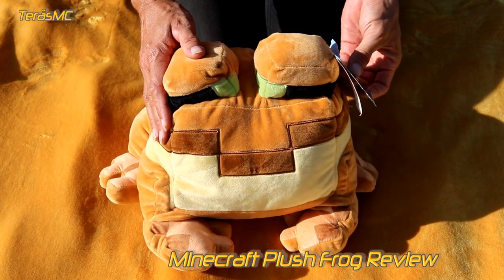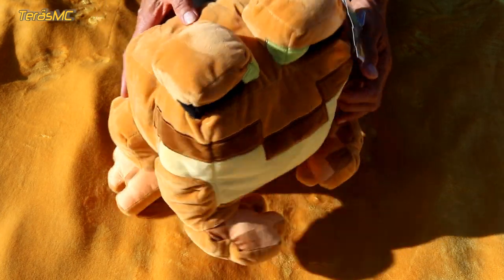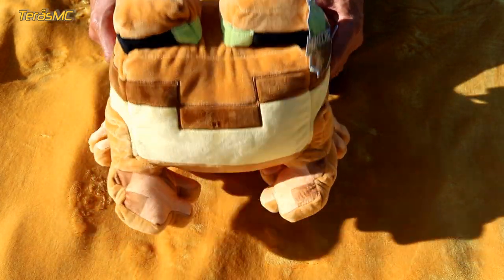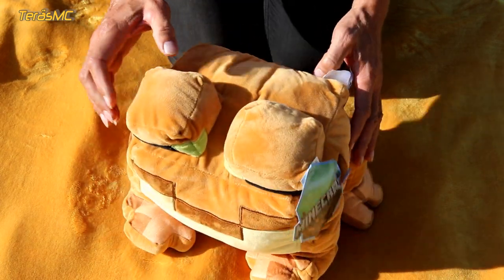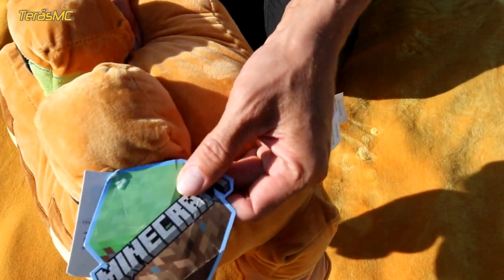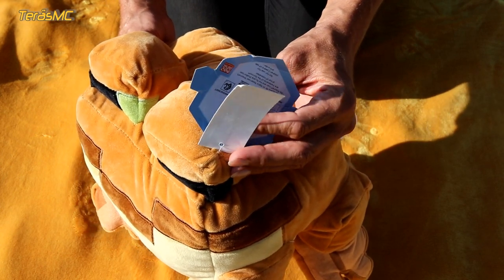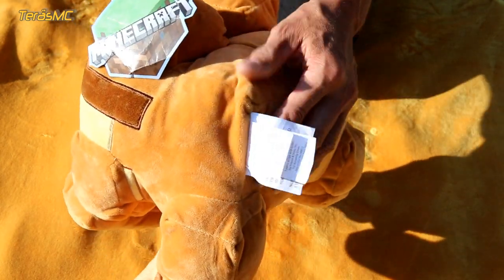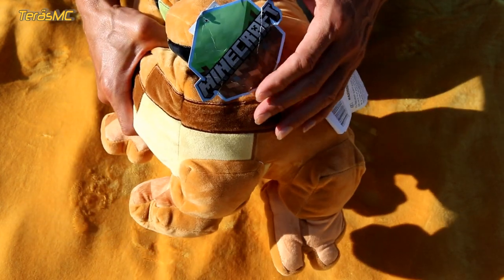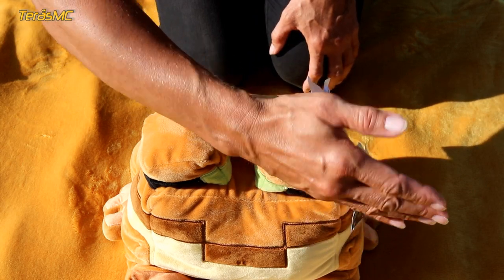If you like Minecraft you will like this frog, and even if you don't know what Minecraft is, you will for sure like this frog. This is the Minecraft frog — new with tags. I bought it from an online store. You can find both new and used Minecraft frogs in online stores. The first thing that catches your eye is that it is huge — this is my arm, and this is my frog.